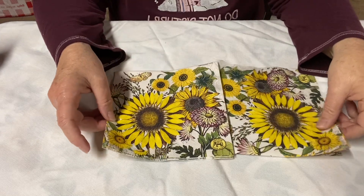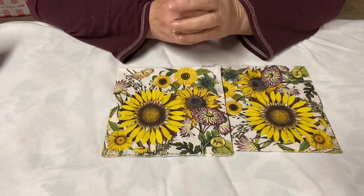Good morning, everybody. Happy Saturday and welcome back to my channel, Life with Patti.